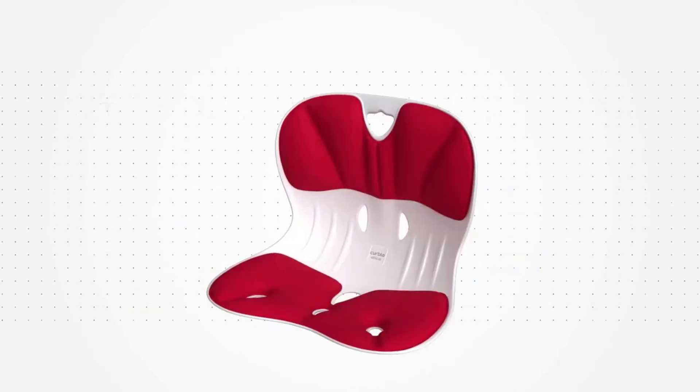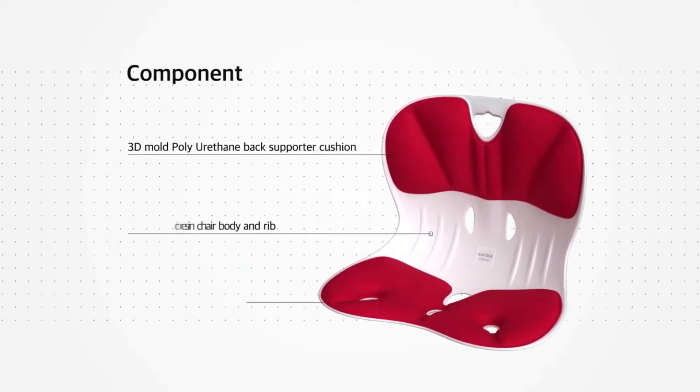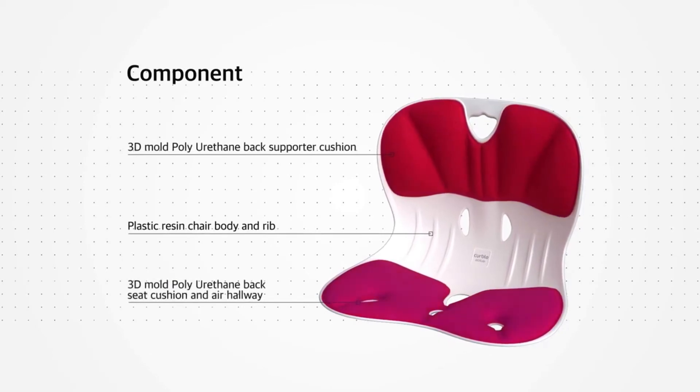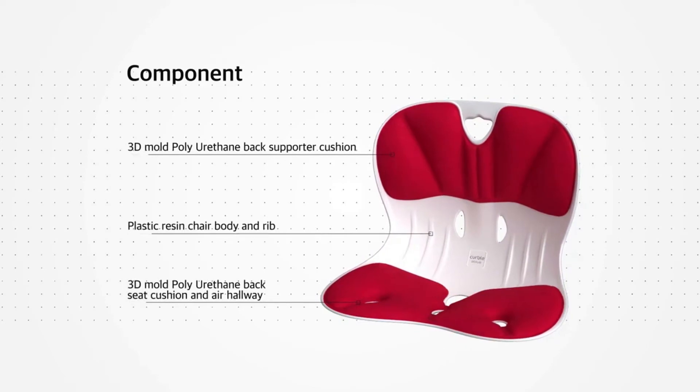Kerbal chair is ergonomically designed to correct your posture and consists of a polyester-coated polyurethane sponge foam cushion made by 3D mold heating technology and a plastic resin chair body.